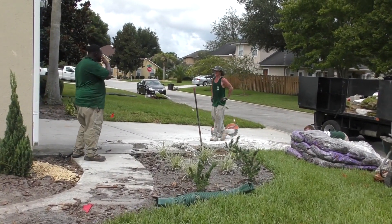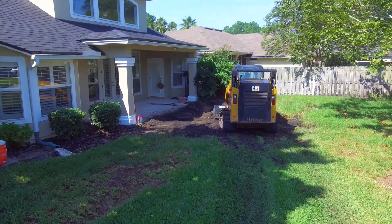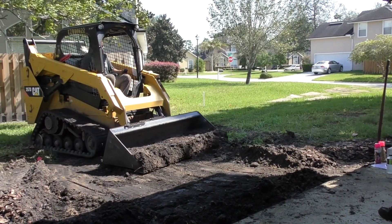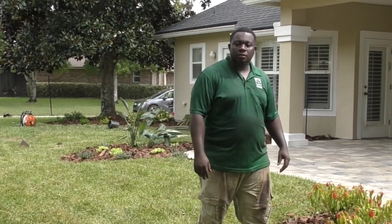One of the biggest things we did out here was this paper job. The yard looked completely different than it did when we first got here. We did all the landscaping, some gravel beds — took us a few days, but we're wrapping it up now. I'm just doing the mulch and final touch-ups.